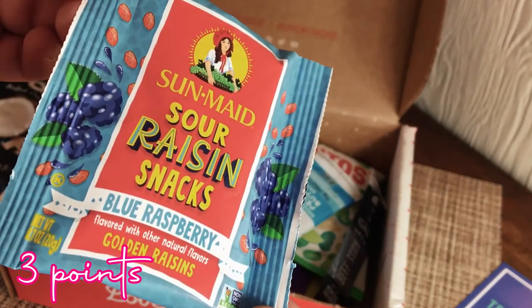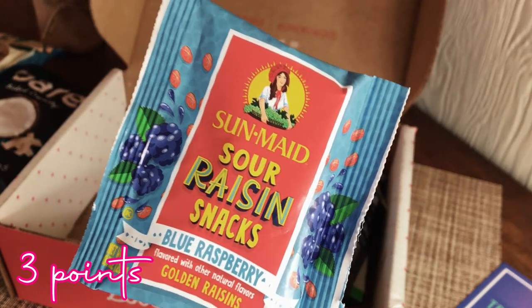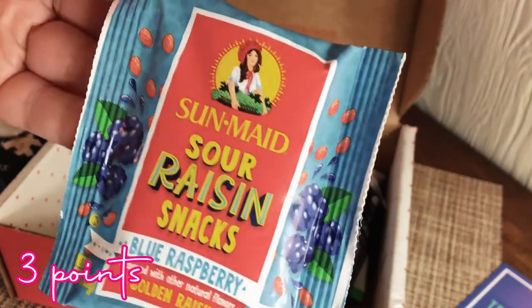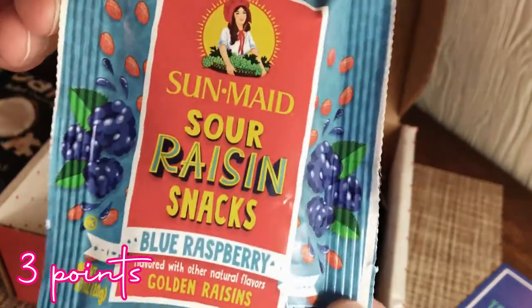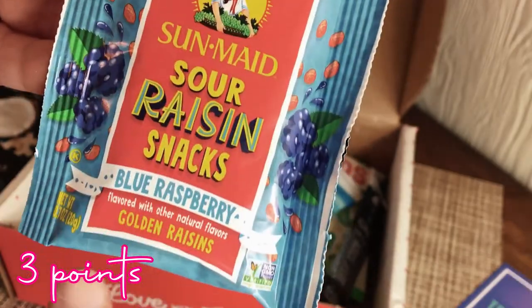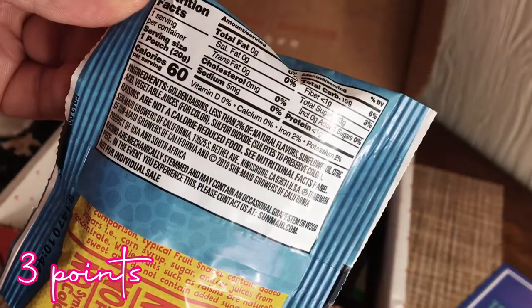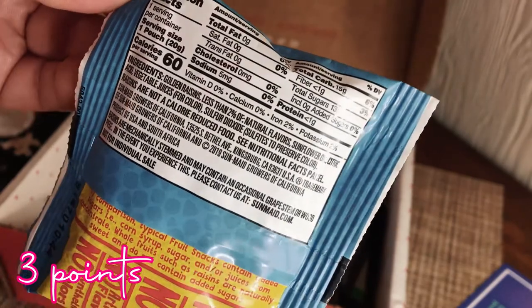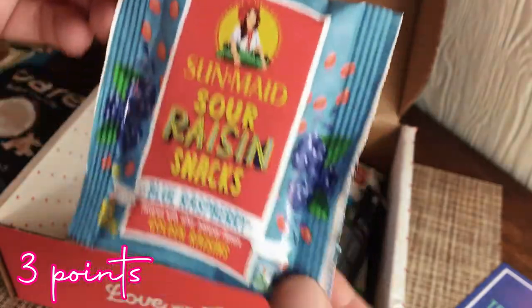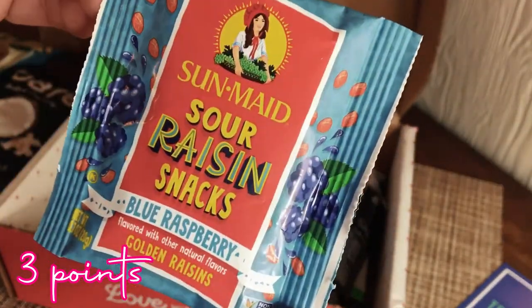Sour raisins — blue raspberry flavored golden raisins. I do not like sour, so I'll probably try it just to try it, but I'm going to give this to my boyfriend for sure. I've never heard of sour raisin snacks! 60 calories for the whole little pack — interesting. So if you like sour stuff, this is a real thing!